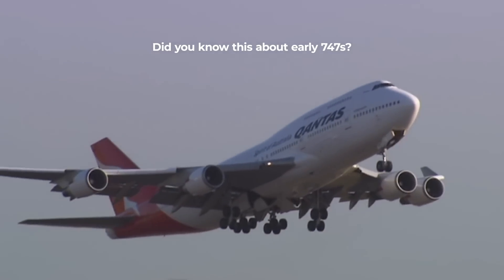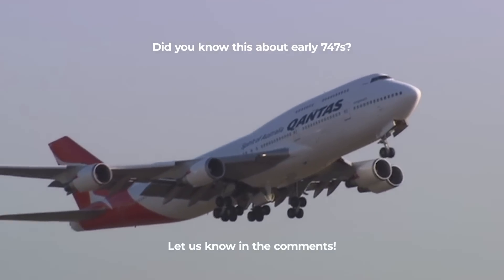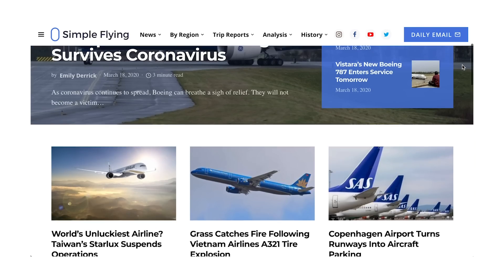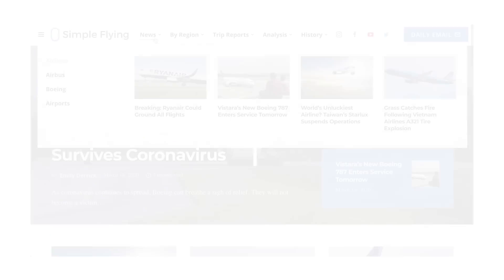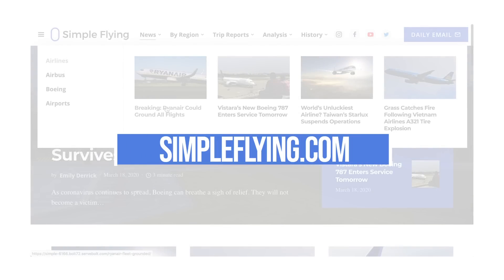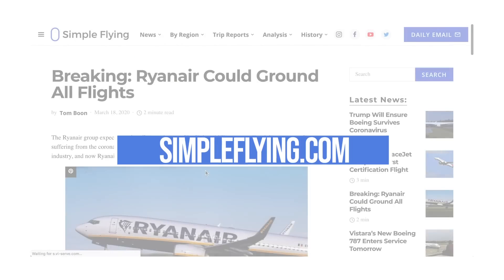Did you know about this interesting bit of aircraft history? Let us know in the comments. Did you know that we publish over 175 stories every single week on simpleflying.com? Be sure to check the link in the description for more great stories just like this. Thanks for watching, and be sure to like and subscribe before you go.